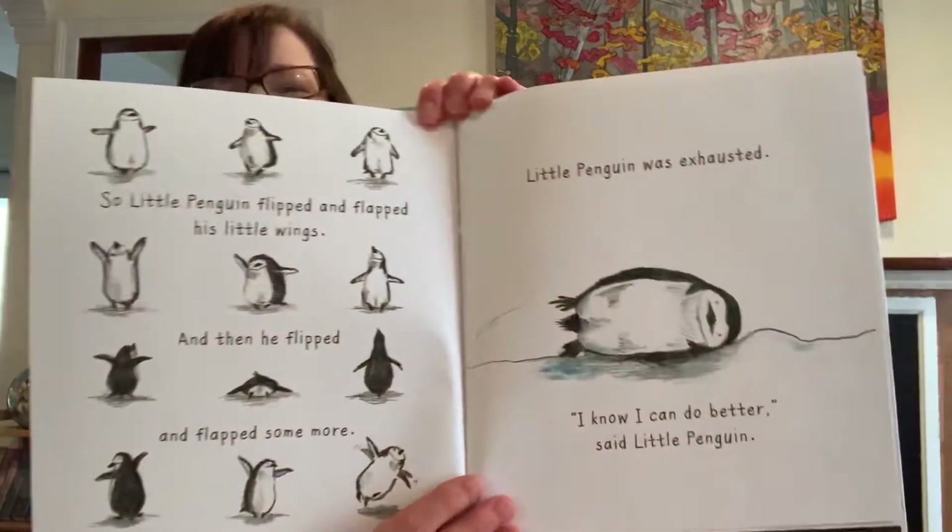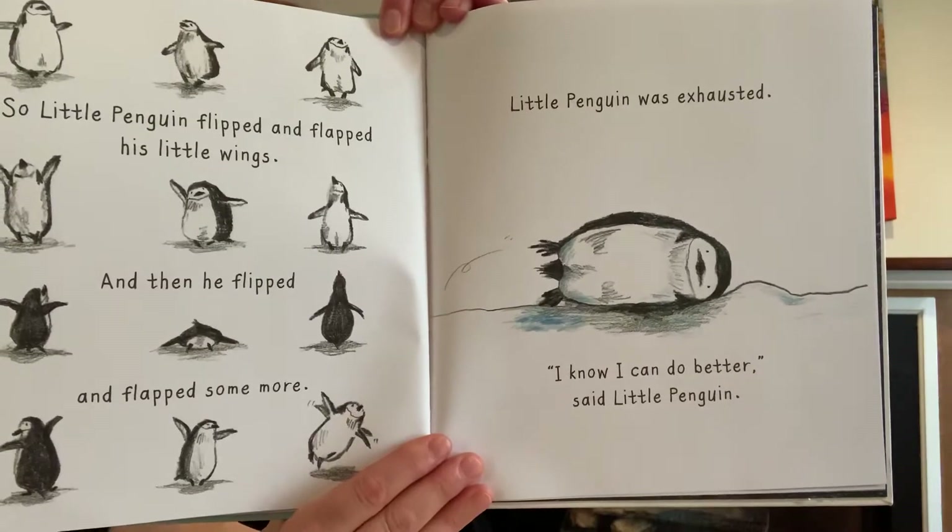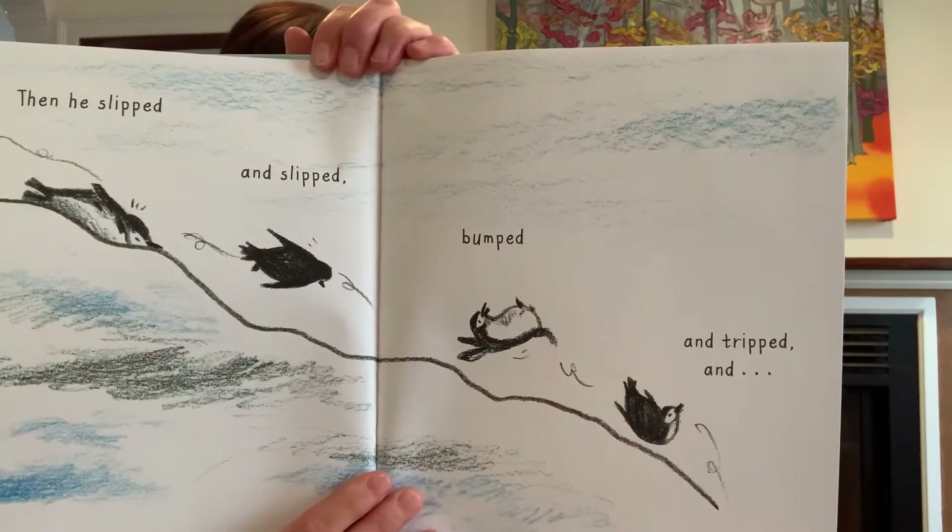So little penguin flipped and flapped his little wings, and then he flipped and flapped some more. Little penguin was exhausted. I know I can do better, said little penguin. Then he slipped, bumped, and tripped. And he fell — splash — into the sea.